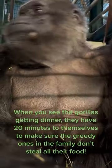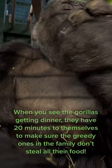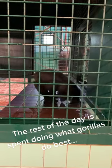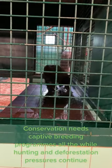When you see the gorillas getting dinner, they have 20 minutes to themselves to make sure the greedy ones in the family don't steal all their food. The rest of the day is spent doing what gorillas do best — chilling out and having fun. Conservation needs: captured.